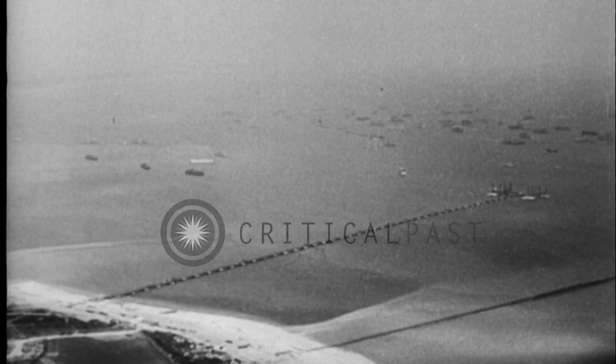Here along the Channel Coast of England begins one of the most remarkable stories of the war. It's the story of the creation of the artificial harbors in Normandy. The strange contraptions which you see here made possible our entire operation in France. They enabled us to land six armies across open storm-swept beaches and to supply our armies when the Germans wrecked the French ports.